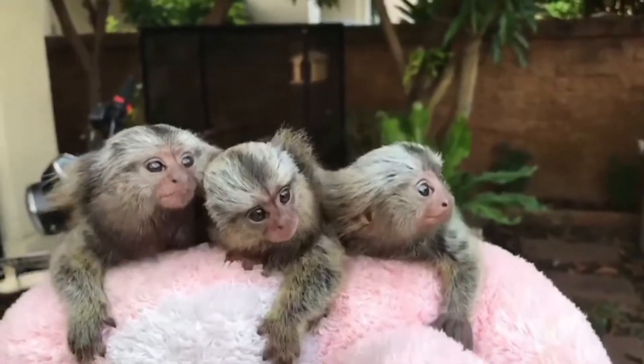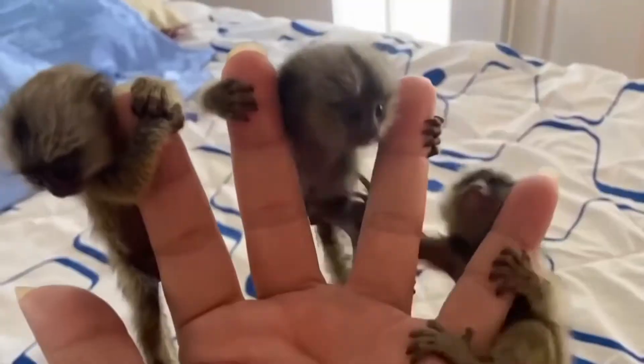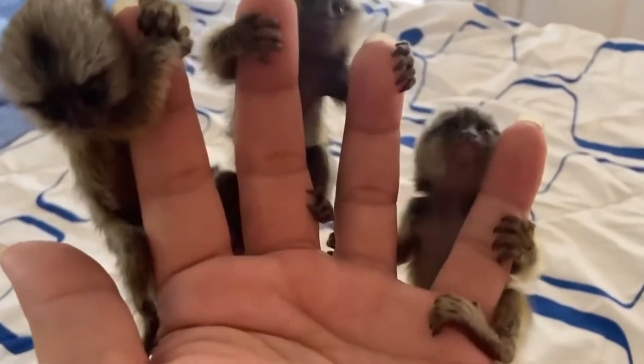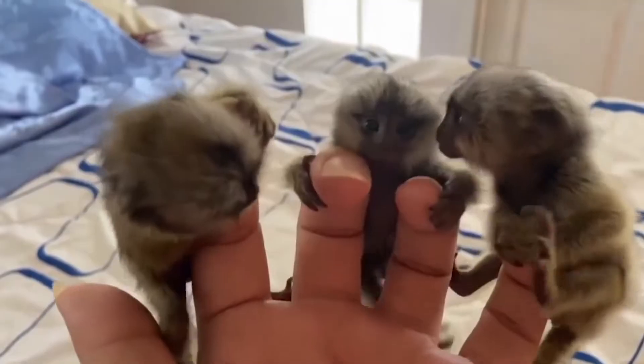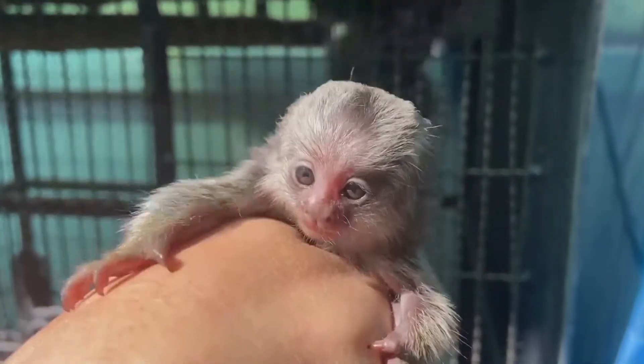The finger monkey has brown and gray fur with white patches on its ears and black rings around its eyes. It has long furry tails that help it balance on tree branches. It also has sharp claws on its fingers and toes that allow it to cling to trees and dig into bark.